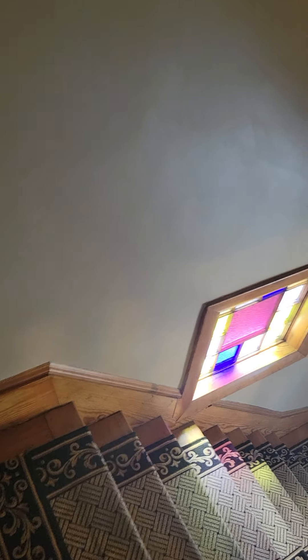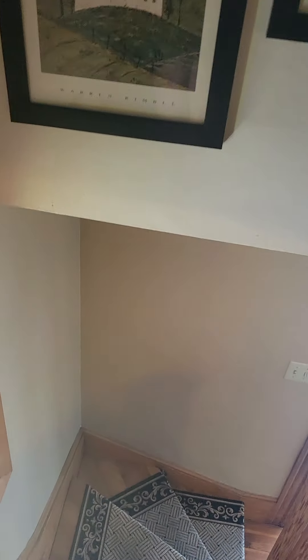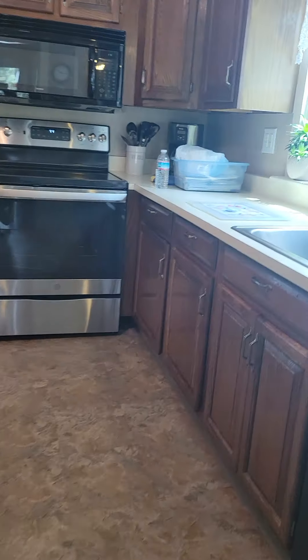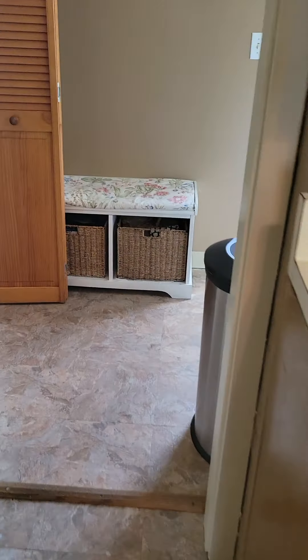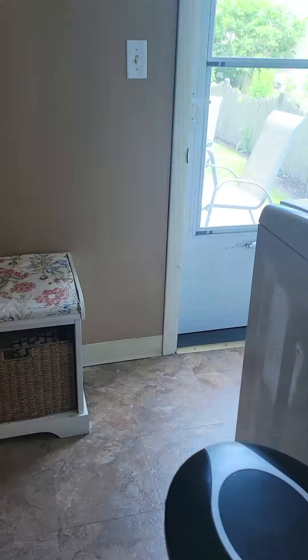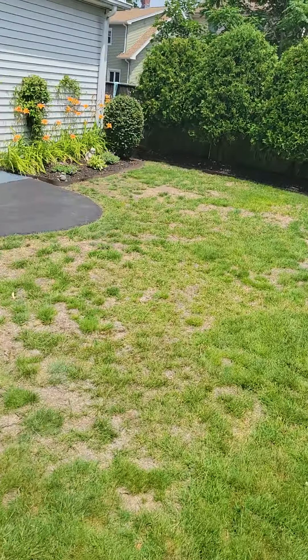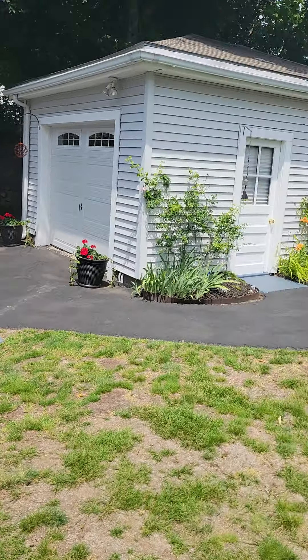All right, we'll go back down and I'll bring you down to the basement. Actually, I'll take you to the yard first. So there's a composite deck and a garage.